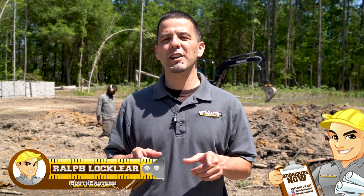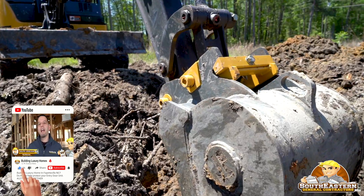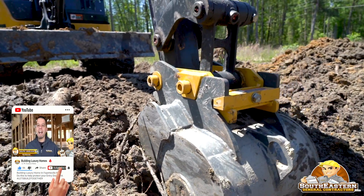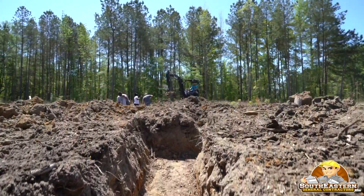Hey, this is Ralph Locklear with SoutheasternGeneralContractors.com. In today's video we're back out on a brand new site. We're in the footing stages where we're digging and excavating the footings, and I'm going to be showing you that process and some of the things you need to look out for — and some things that could pop up and how you should address them if you find out there are things that aren't quite the norm. Stay tuned.